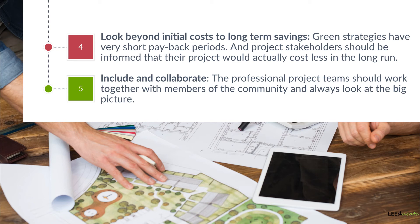To establish a working system among the project team members, stakeholders, and members of the community, an iterative process needs to be developed.